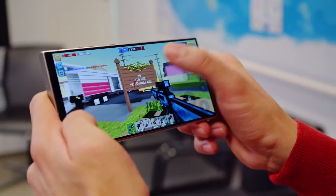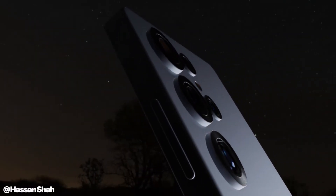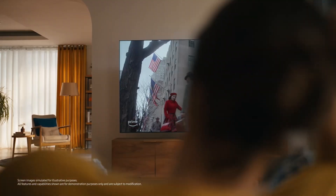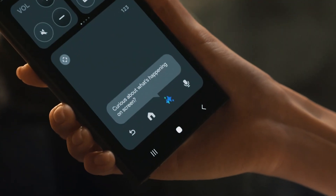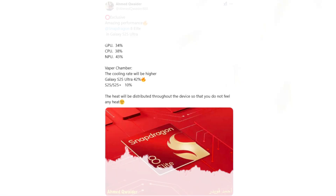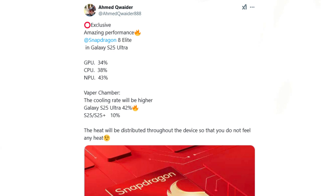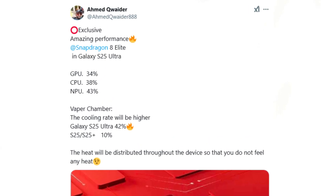Exciting news for Samsung Galaxy fans. A fresh leak has unveiled the performance boost of the Snapdragon 8 Elite chipset, which powers the highly anticipated Samsung Galaxy S25 Ultra 5G, set to officially launch on January 22. The flagship's release is expected in the first week of February. Renowned tipster Amin Quater has shared insights into the Galaxy S25 Ultra's upgraded performance and cooling innovations.